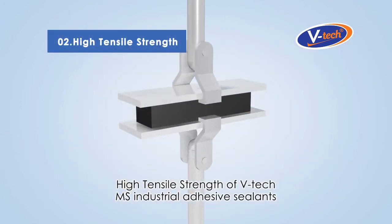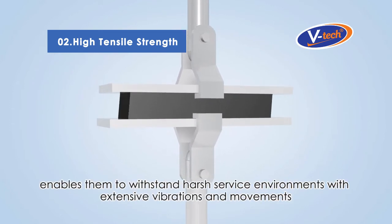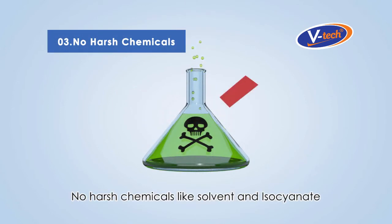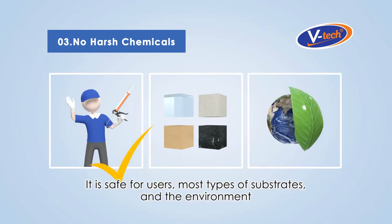High tensile strength of VTEC MS Industrial Adhesive Sealants enables them to withstand harsh service environments with extensive vibrations and movements. No harsh chemicals like solvents and isocyanates — it is safe for users, most types of substrates, and the environment.